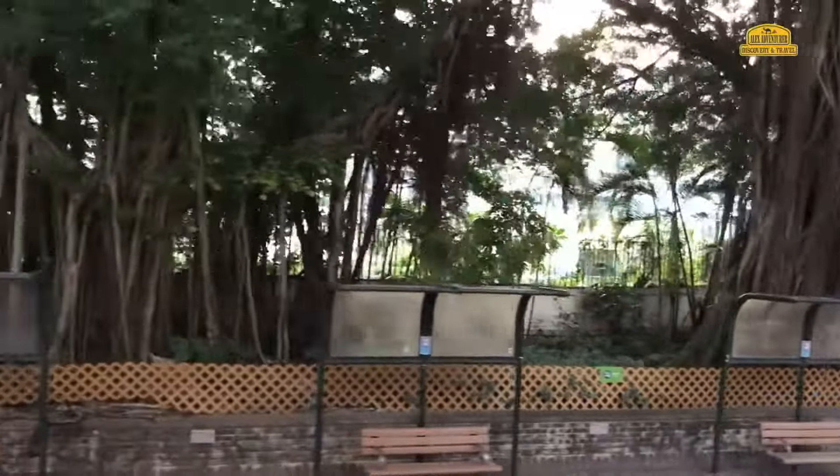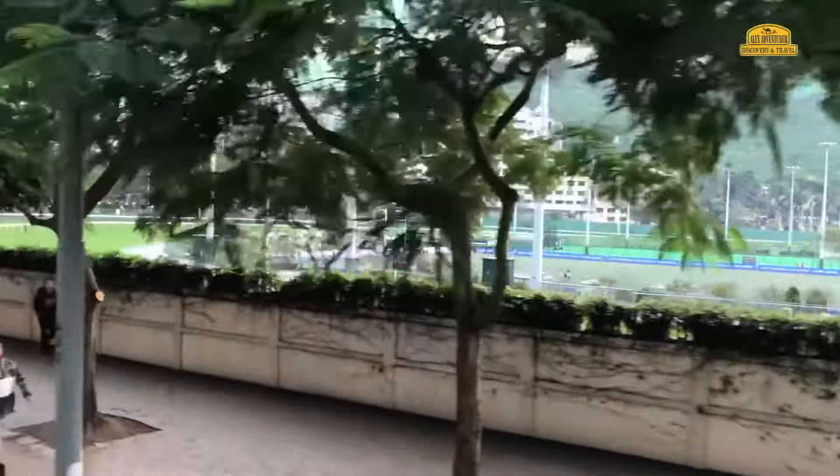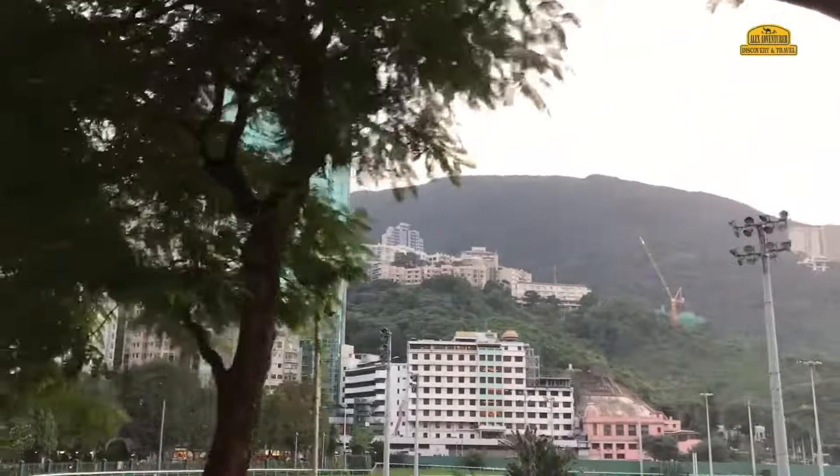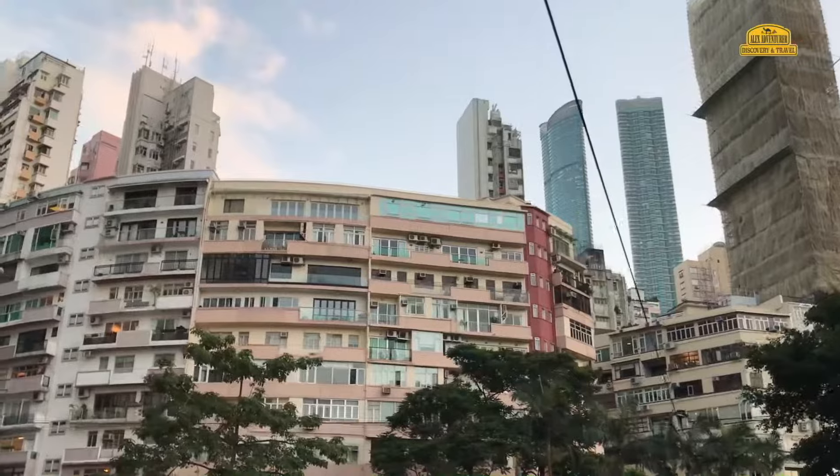Normally, the double-decker trams of Hong Kong are simply called ding-ding. The reason is that the tram driver warns other road users of its approach with a characteristic signal which sounds: ding-ding.